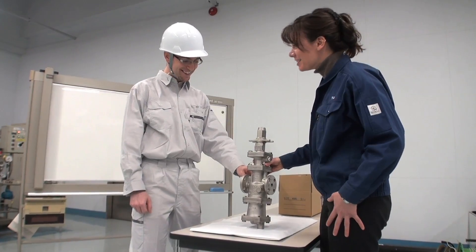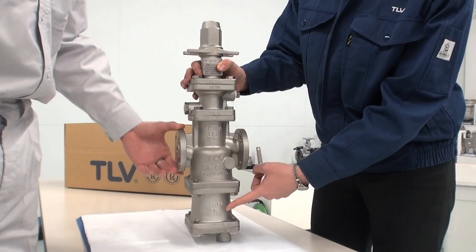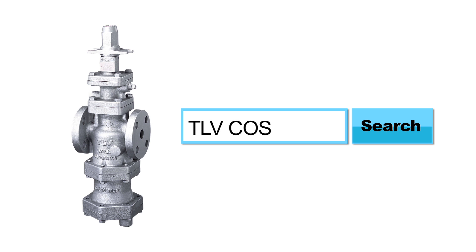For more information on how COSPECT can improve the quality of your steam and system, contact your nearest TLV representative or visit TLV on the web.